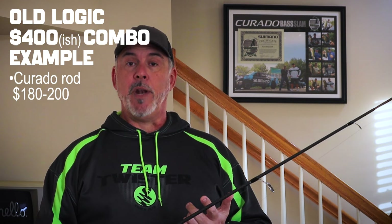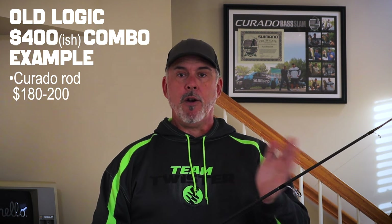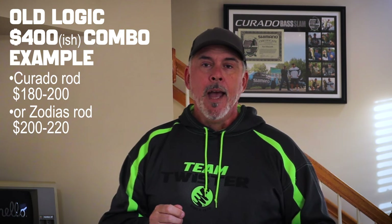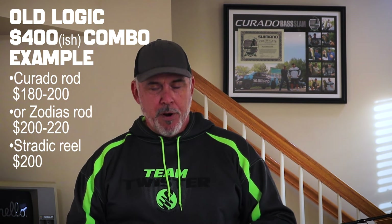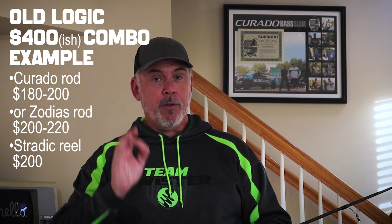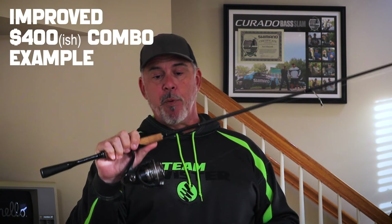So I would put more of the budget towards the rod category. In this case, we're talking about a $400 combo from Shimano. You'd go with a Corrado spinning rod, which puts you at $180 to $200. Or you might upgrade to a Zodius at around $200 to $220, depending on the model. Then you pair that up with a Stratik spinning reel at $200. That's going to be a beautiful combo that will not let you down. But to improve the experience and step up a level, I would push more of that money towards the rod.